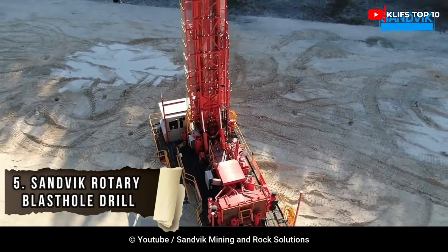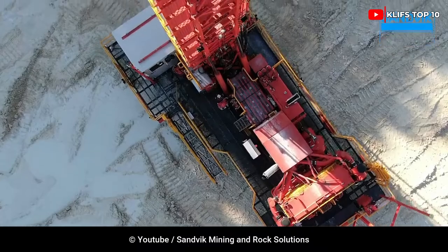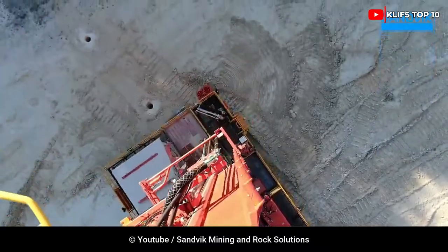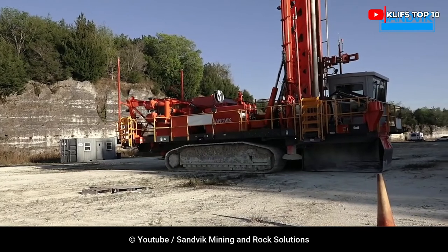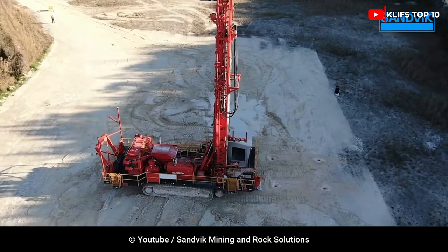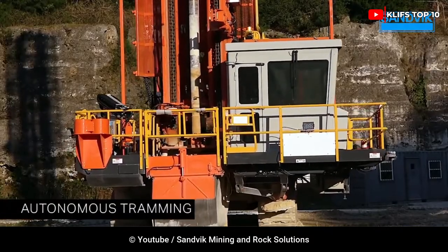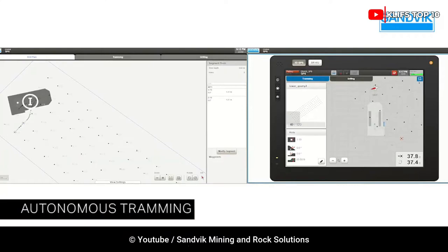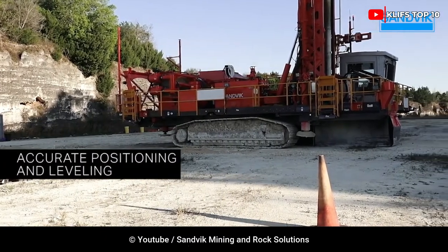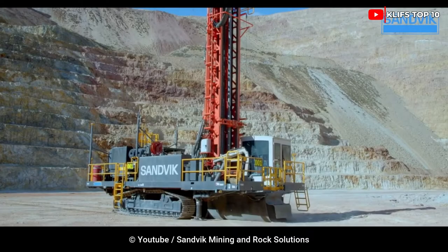Number 5: Sandvik Rotary Blast Hole Drill. The machine is intended for large diameter, 406 mm, rotary drilling, and incorporates Sandvik's compressor management system. It can help reduce fuel consumption by up to 30% by isolating the compressor and reducing the requirement to maintain pressure while drilling. The Sandvik Blast Hole Drill features the longest single pass mast in its class, with a maximum depth of 42.4 m.